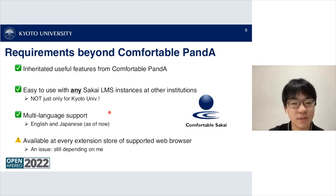Comfortable Sakai supports multiple languages. As of now we support English and Japanese and are planning to add more languages in the near future. The extension is available at every extension store of supported web browsers, though releasing to each store is still currently depending on me, and we plan to resolve this issue in the near future.